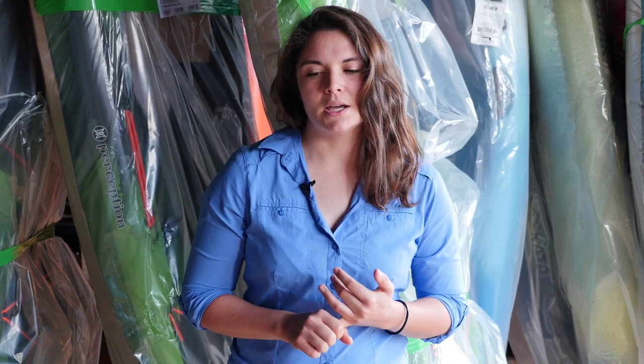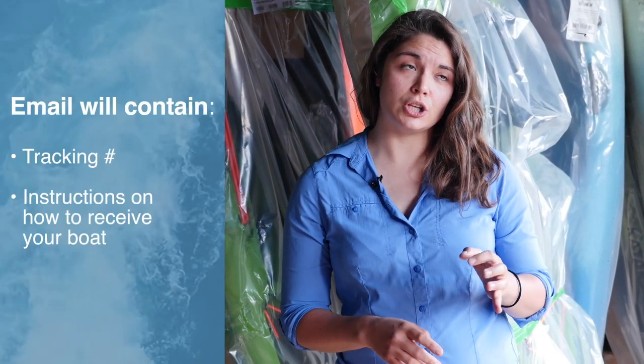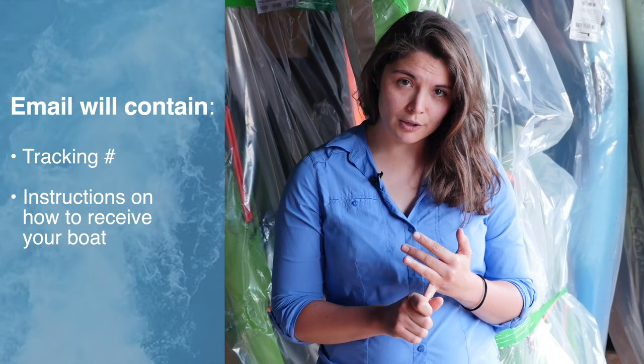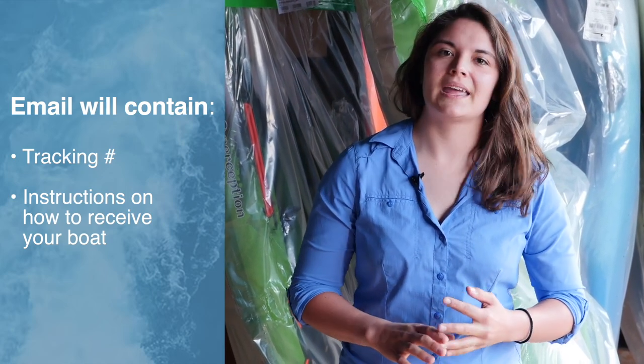We will make some paperwork to ship that boat out with a less than truckload freight carrier, or LTL carrier — very different than using UPS or FedEx. So you will get an email with a lot of information in it. The first piece of information that you will need will be your tracking number. You will also get detailed instructions on what to do when the carrier actually drops that boat off at your door.